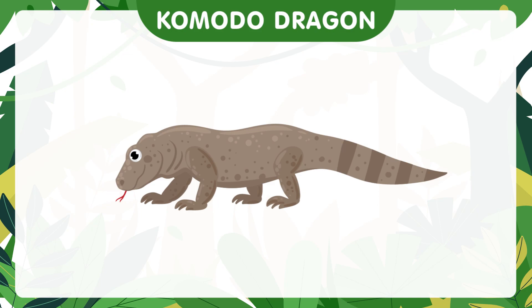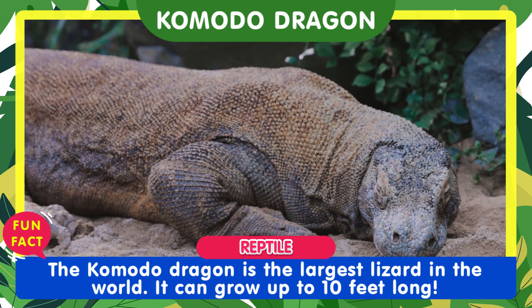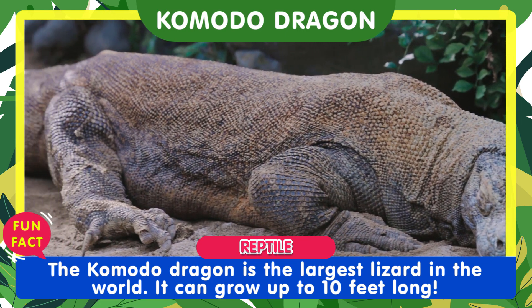Next, we have the Komodo dragon. The Komodo dragon is the largest lizard in the world. It can grow up to 10 feet long.